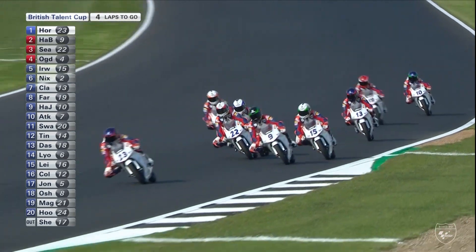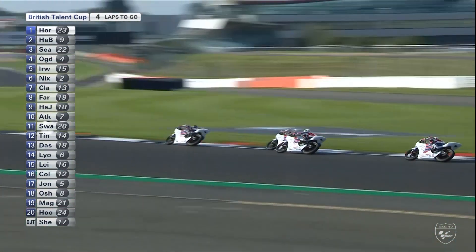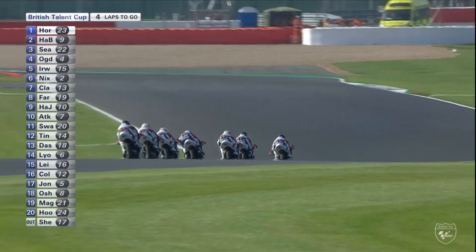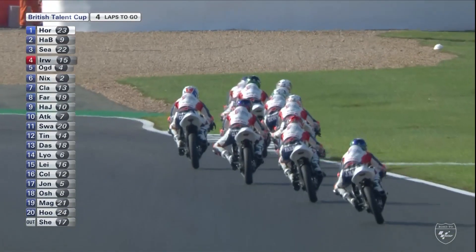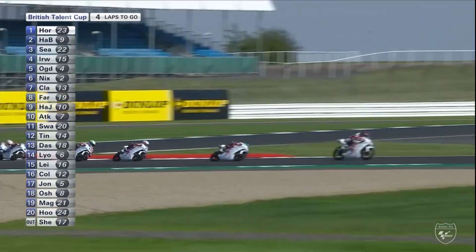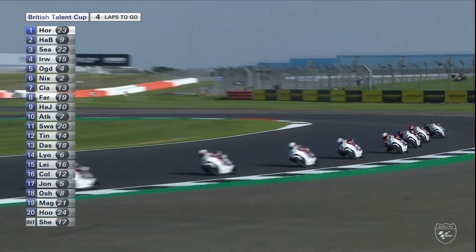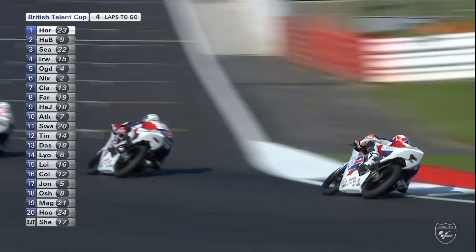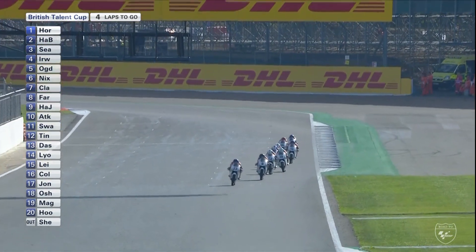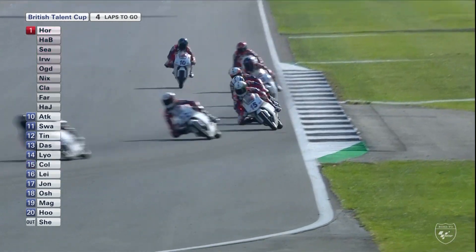They're all bunched up again — it's Seabright coming through, Ogden's got shuffled down a little bit, and Horseman is just able to stay ahead of that squabble and keep pounding in his lap times. Fairly relaxed at the front bar those few attacks from Brian Hart. It will be interesting to see what the guys just behind do — those who aren't Ogden and don't have the pressure of fighting for the title. When Horseman obviously has to be absolutely at the front, they all want their first win as well.